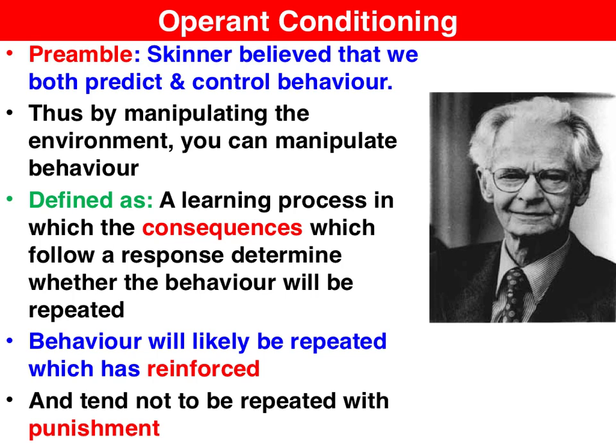Inspired by the work of Thorndike and his Law of Effect, he devised the learning theory Operant Conditioning, which can be defined as a learning process in which the consequences that follow a response determine the likelihood that the behaviour will be repeated in the future. Behaviour is strengthened when it has been reinforced — therefore more likely to recur — and behaviour is weakened when it has been punished, making it less likely to occur.